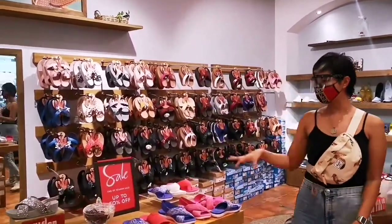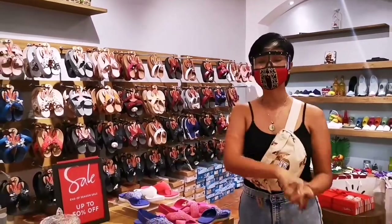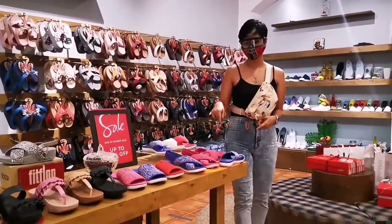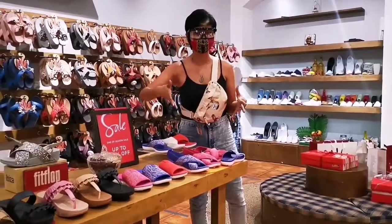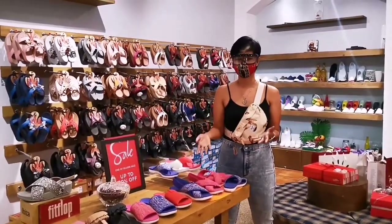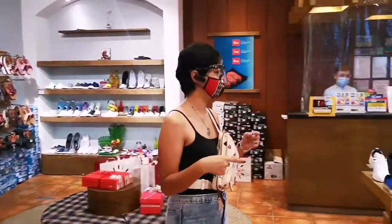As you can see, they do have a sale going on — up to 50% off, so come on down. They do have FitFlop over here, so check these out. These are items you can use at home or even when you step out to do the grocery or whatnot. Let's also check out the other brands they have around the store.